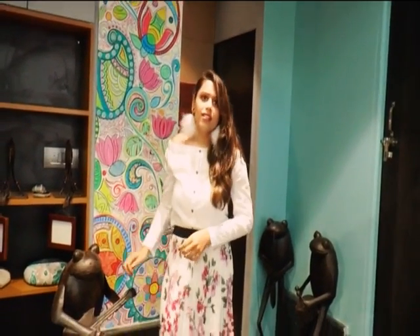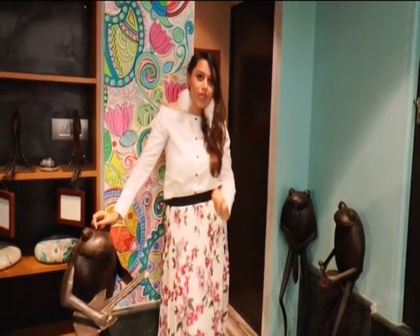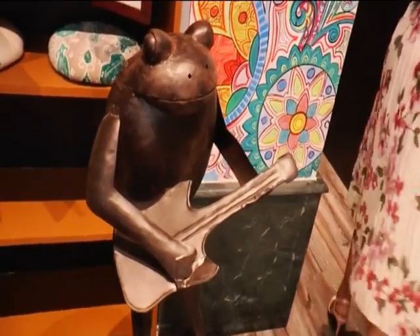Do you like music? There's a music room as well! Before that, meet my friends — Frogies. Come along, I'll show you the music room.